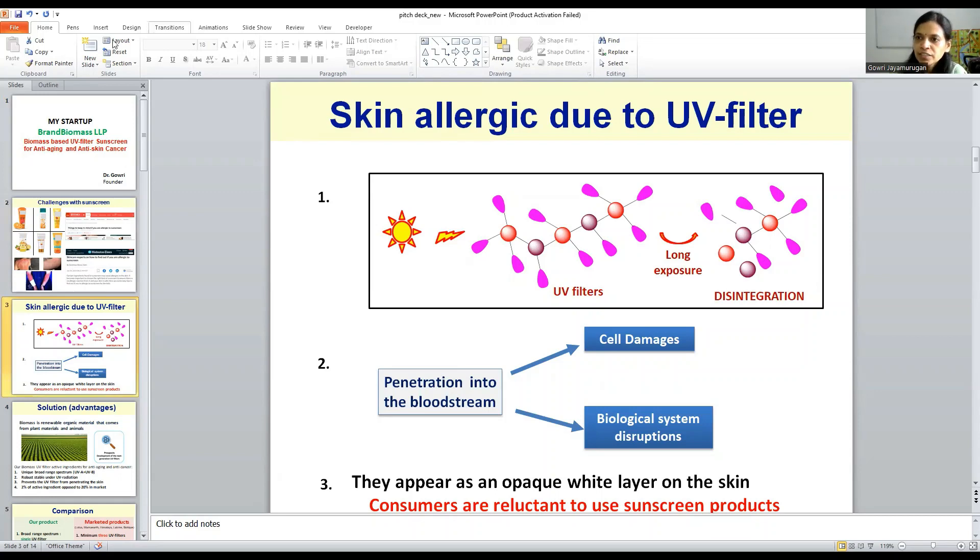Also, the UV filter is very small in size — just a few nanometers — so it can be easily absorbed by our skin. It creates cell damage and also disturbs our biological system. And it appears as an opaque white layer on our skin, so customers are not ready to use it.